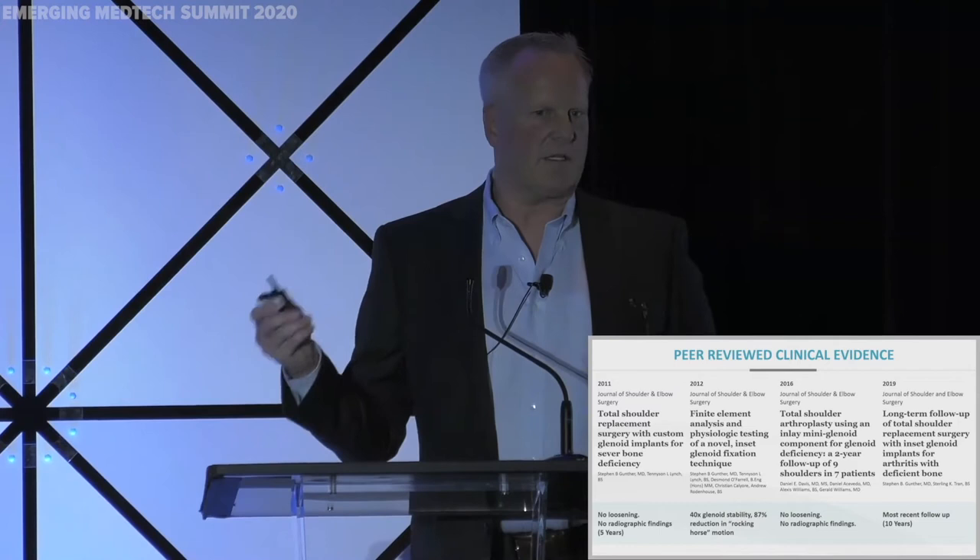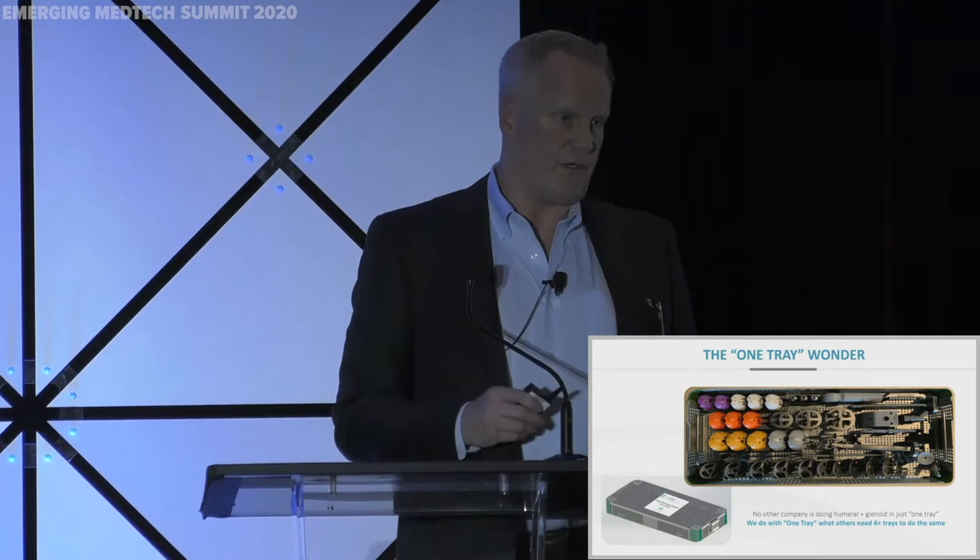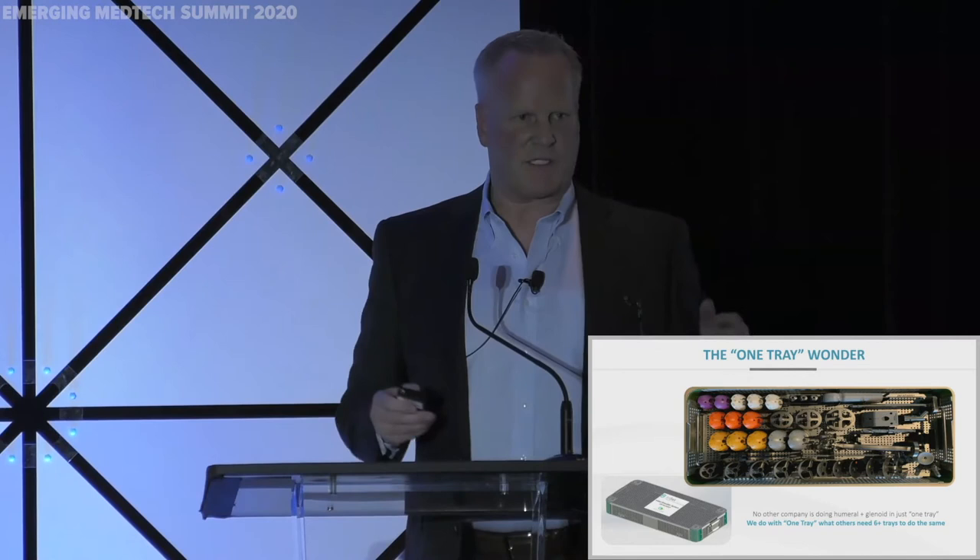We talked about the one tray just a second ago. I think we underestimated the power of what this one tray has really done to impact healthcare and cost. Because as a rep 25 or 30 years ago, dragging in 10 or 12 trays to an OR was really the norm. And we've been able to attack this whole shoulder arthroplasty system with one tray, having four instruments for the glenoid and four instruments for the humeral side.